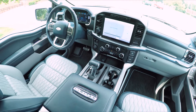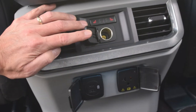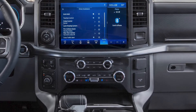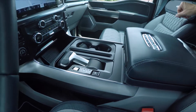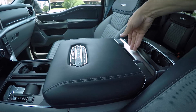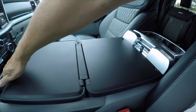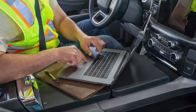That luxury combines with the latest technology, practicality, and what Ford calls all-new features to improve customer productivity. A case in point is the optional interior work surface. After tucking the shift lever into the console with the push of a button, the work surface unfolds to provide room for grabbing a meal, signing documents, or firing up a 15-inch laptop.